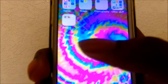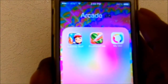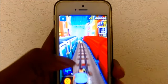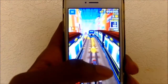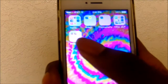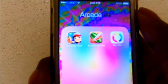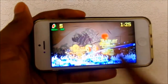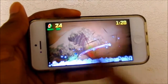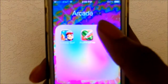The last folder is called 'Arcade.' The first app is Subway Surfers, where you jump over obstacles and dodge subways. The next app is Fruit Ninja, where you slice fruit with your fingers — one of my favorite games.